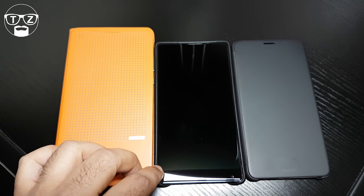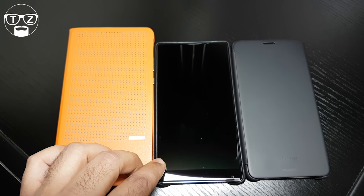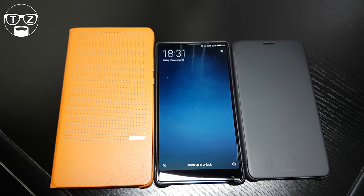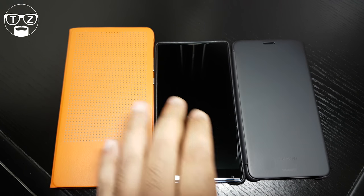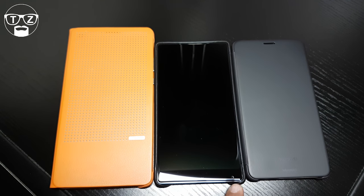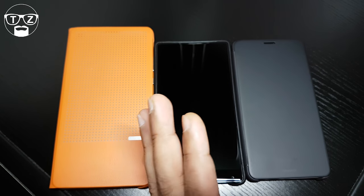The Xiaomi Mi Mix has a 16-megapixel camera on the back with an f/2.0 aperture. A lot of people think it has electronic image stabilization — if it does, it's not the best. The front camera is located at the bottom because of the screen dimensions, and it's also 5 megapixels — some say 8 megapixels, but the quality feels like 5.